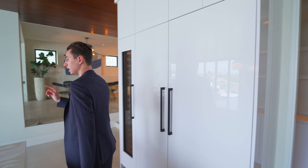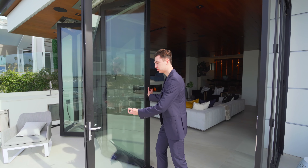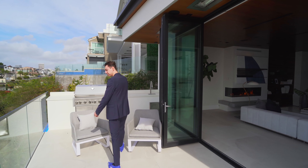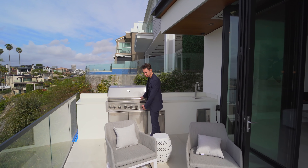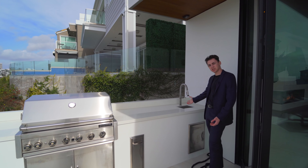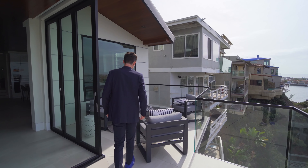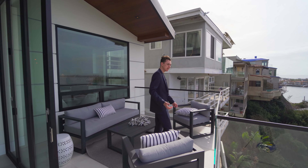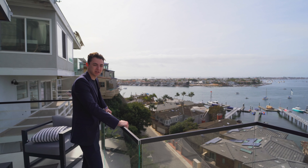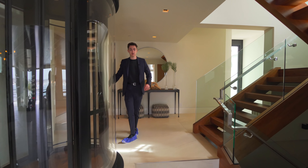Now let's check out the balcony. We have accordion sliding glass doors leading out to this amazing area with a staged seating space. There's a seamlessly integrated stainless steel barbecue setup, additional storage, and a built-in stainless steel sink. The amazing glass panel design offers a nice modern feel, along with another staged seating space. This area offers incredible views of the entire city of Corona del Mar — truly one of the best views here in Orange County, California.